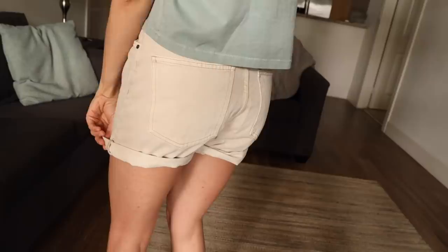I also saw these shorts when I was there. They actually come all the way down, but because I am 5'2" I decided to roll them up. I have been looking for a really cool cream neutral pair of shorts now that the weather is starting to warm up a little bit.